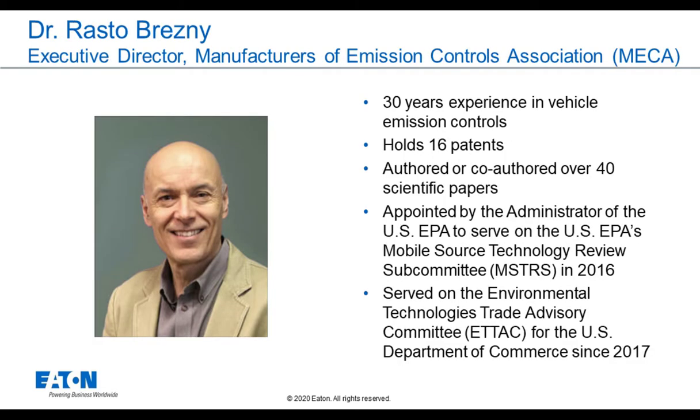Our special guest speaker is Dr. Rasto Bresni. Dr. Bresni is the executive director of the Manufacturers of Emission Controls Association, also known as MECA. He has 30 years of experience in vehicle emission controls, holds 16 patents, and has authored or co-authored over 40 scientific papers. He was appointed by the administrator of the US EPA to serve on the Mobile Source Technology Review Subcommittee in 2016, and has served on the Environmental Technologies Trade Advisory Committee for the US Department of Commerce in 2017. I look forward to sharing some thoughts and hearing the progress that Eaton has made with Southwest Research on this technology.